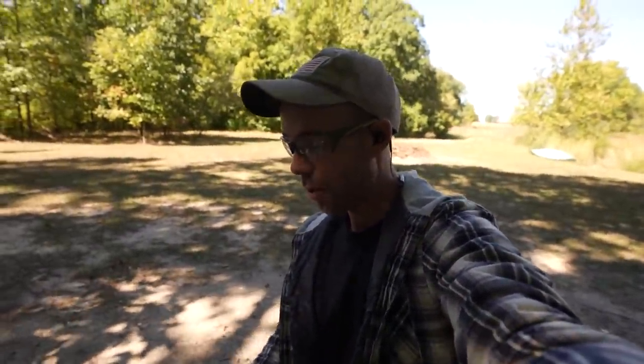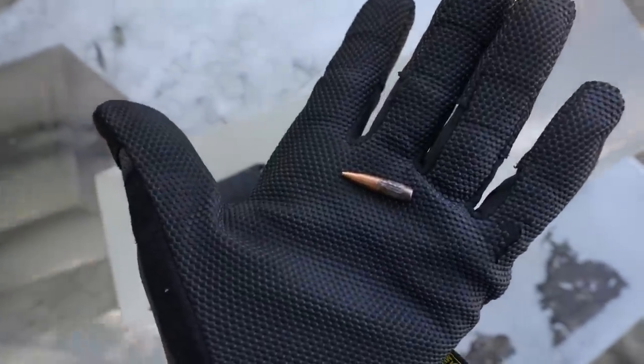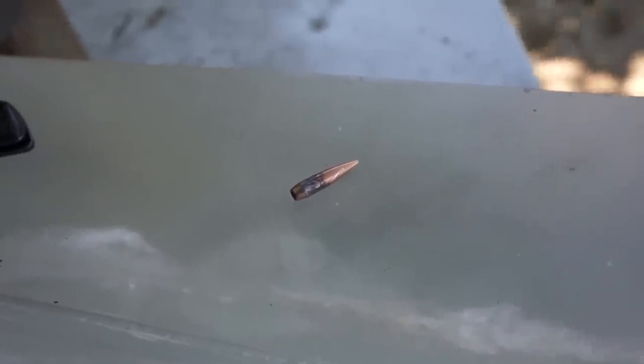Usually rifle rounds flatten out or deform a little bit, whereas that one looks like it's in perfect condition. It was 100% luck of the draw that I had that gummy bear there in exactly that direction, but we were actually able to capture the Poison Bullet. And there it is — that thing is completely undamaged and literally in perfect condition. Not a single break or bend anywhere on that bullet. Usually rifle rounds flatten out or break apart, but the 7N6 apparently doesn't. That's a souvenir.